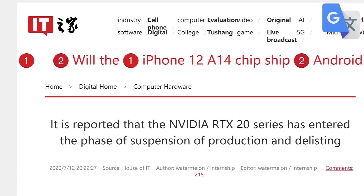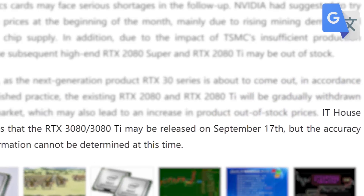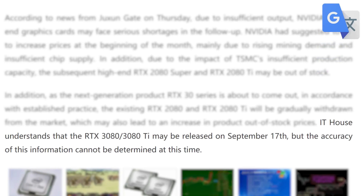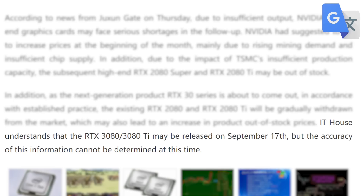Lastly for today, I've got a big story from Chinese site IT Home. They're claiming that the RTX 2070, 2070 Super, 2080 Super, and 2080 Ti have all been discontinued. That obviously means Nvidia is prepping for the RTX 3000 series launch, and according to IT Home, that's set for September 17th. They aren't 100% sure about that date, but given we've heard September before and Nvidia is discontinuing last-gen products, I'd say it's pretty much guaranteed to be coming very, very soon.